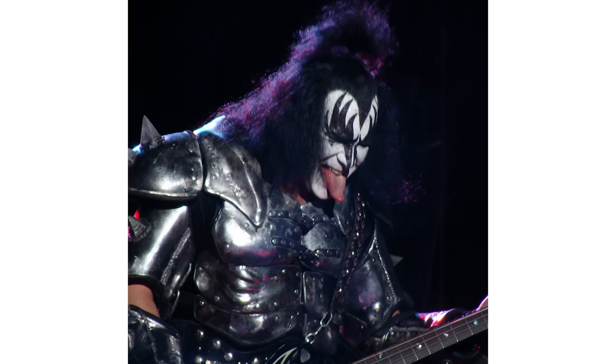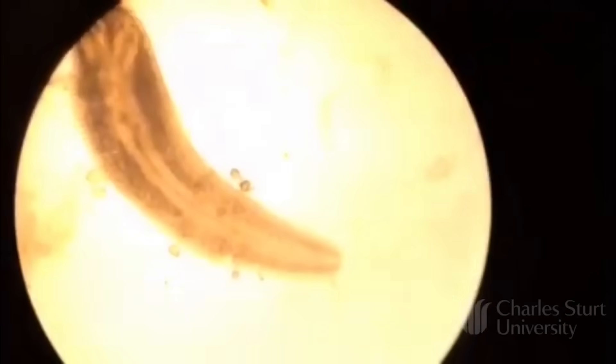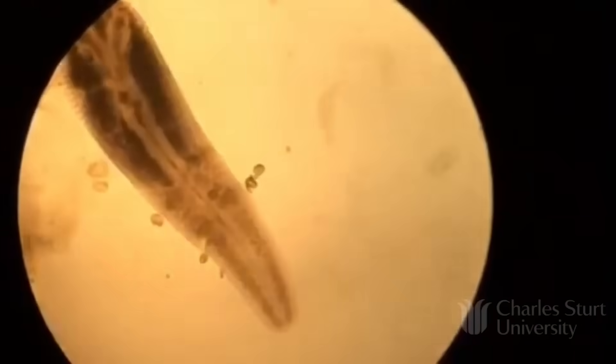Pentastomida — also called tongue worms — look apparently like disembodied tongues, though if your tongue looks like that, you should probably talk to a doctor. I'd say they look more like leeches, and while they are parasites like leeches, you're unlikely to confuse the two unless you accidentally inhaled a leech — which is a terrible proposition, because tongue worms live in the respiratory tracts of vertebrates like you and I. They can be as large as about 14 centimeters — over five and a half inches — with five hook-like appendages on their face. Like their annelid doppelgangers, tongue worms feed on blood, except for one species that feeds primarily on mucus.